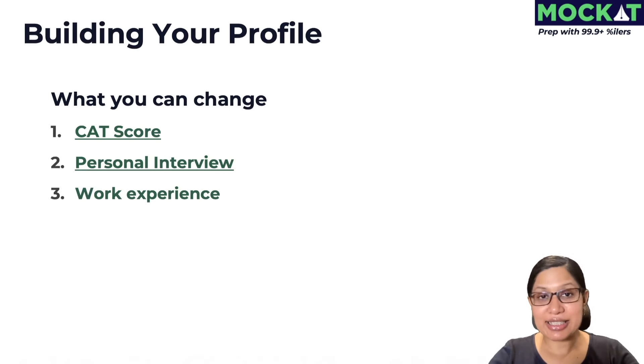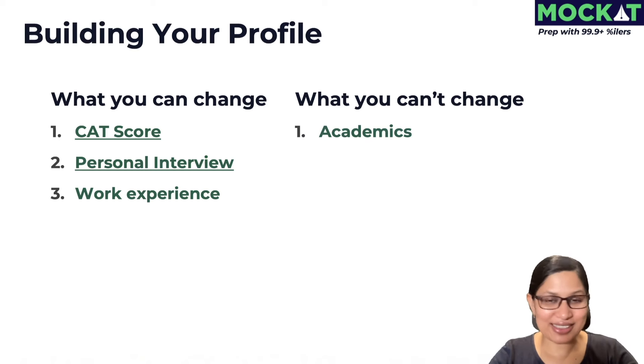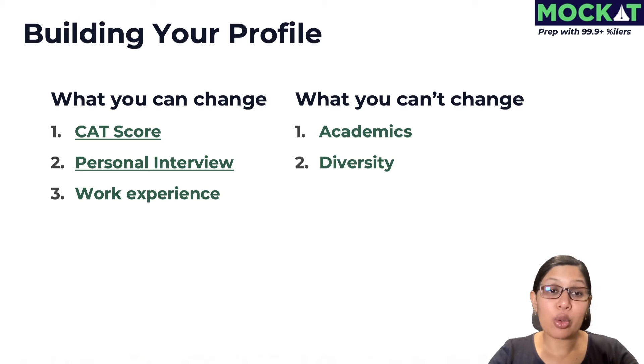Another thing you can change is work experience if you've already graduated, or internships if you're still studying. This will add to your composite score for IIMs wherever they consider it, and it's also something you can talk about during the personal interview. What you can't change will primarily include your past academics and diversity — whether you qualify for that or not. So let's understand how we can build our profile, where it is important, and what I would recommend you do.